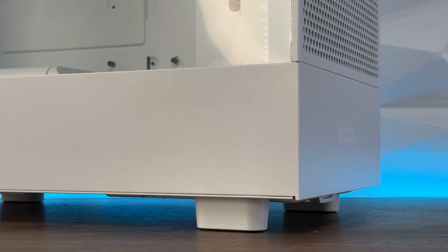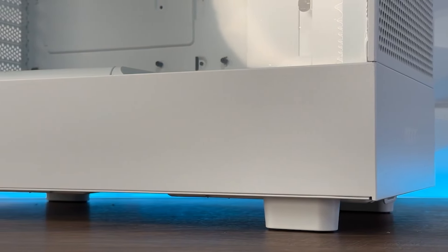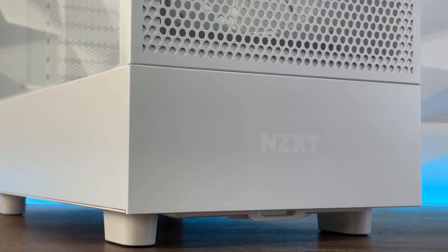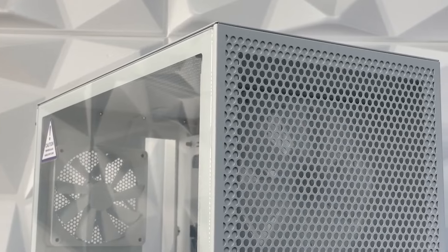For the case, I'll leave that to you. You can go with the ANTEC NX200M, which is one of my favorite cases right now, or the NZXT H5 RGB Elite — both get the job done — or the H5 Flow RGB. It depends on what you want. For the power supply, you can go with the EVGA 600W or the Thermaltake 600W 80 Plus Gold rated power supply.